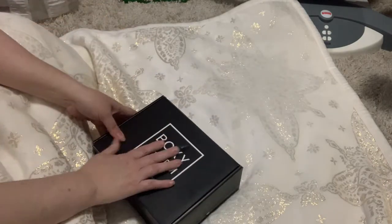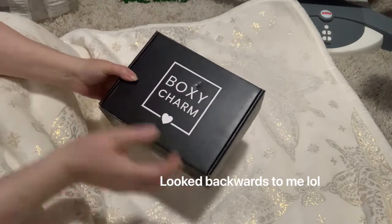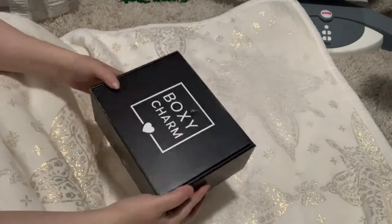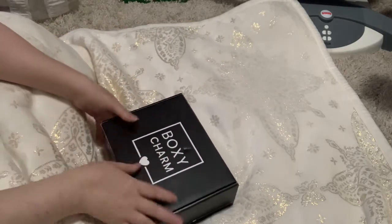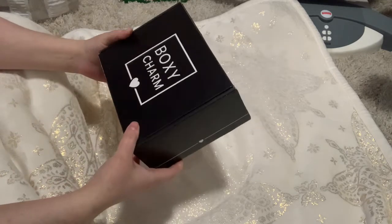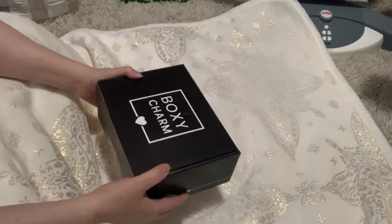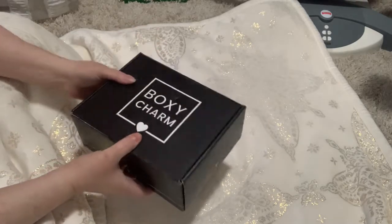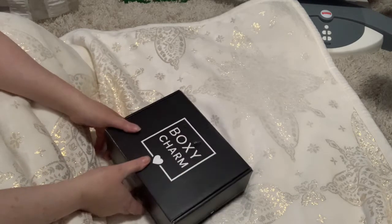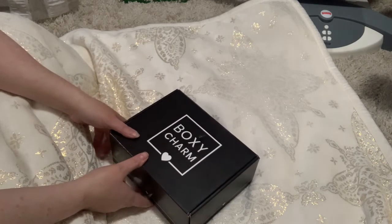That is my goodies from BoxyCharm for November. Getting these boxes is like Christmas morning if you love beauty products and makeup. It's so exciting — when the kids told me the box was here I was like 'Yay!' I love eyeshadow palettes and things like that. Some people think I'm nuts when it comes to makeup because I just have so much and I keep getting more.